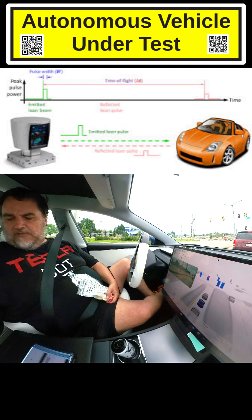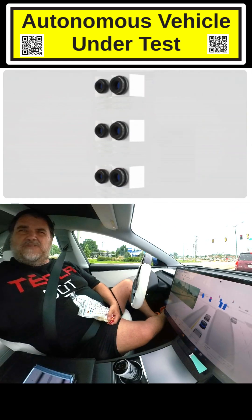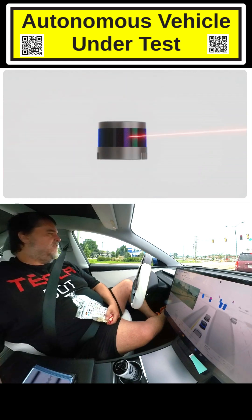If you've ever used one of those laser range finders — a laser measuring tape — that is LIDAR. A laser measuring tape is LIDAR.